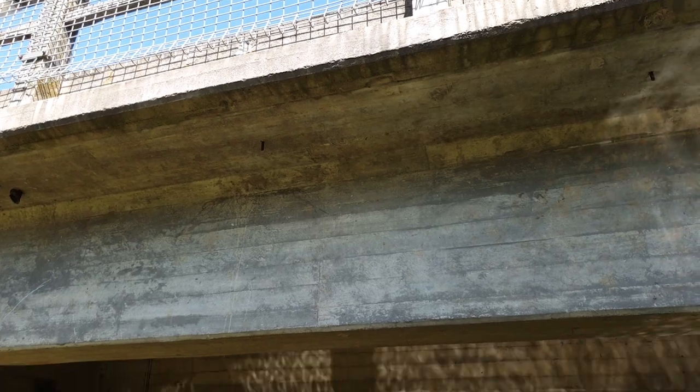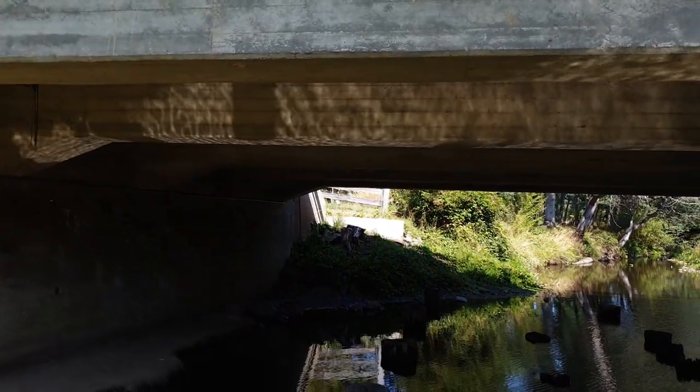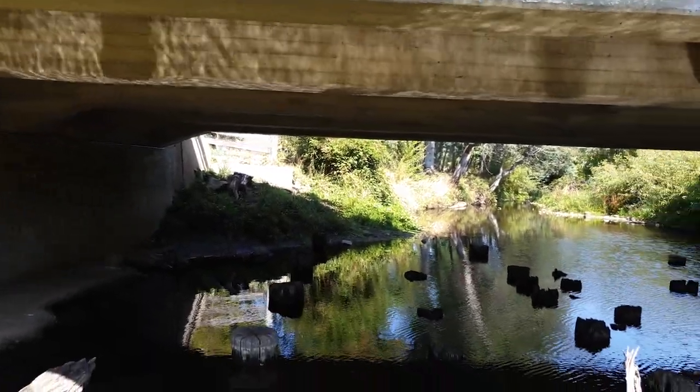A surprise awaited me down on the far riverbank. Tucked in underneath the bridge, there were several more wooden pier stumps.